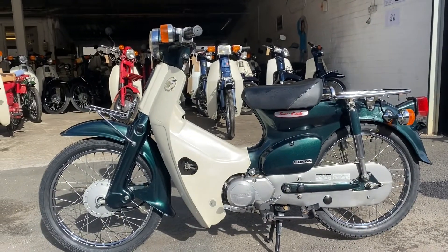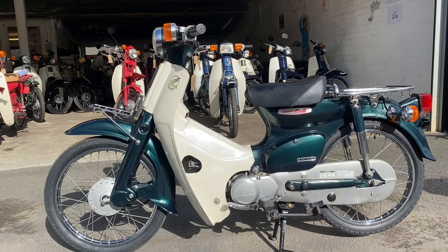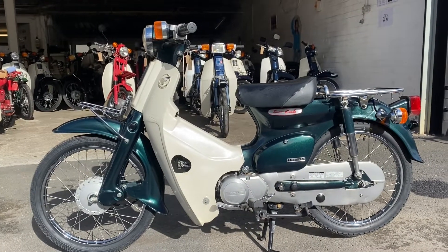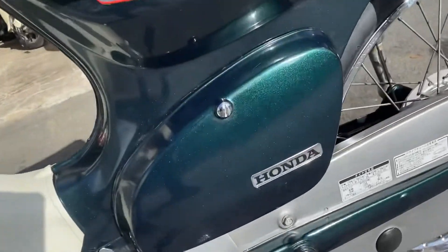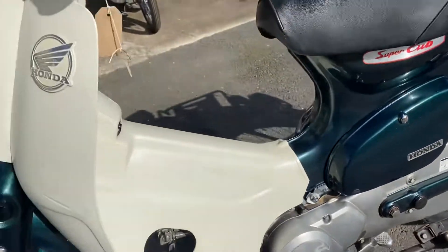The Japanese word for beautiful is Utsukushi. So we have a very Utsukushi 2002 Honda Super Cup C50 in dark metallic green. It's 20 years old.